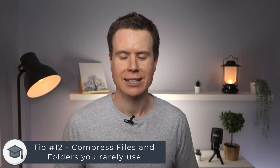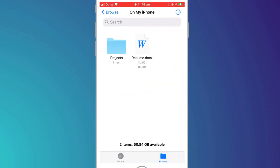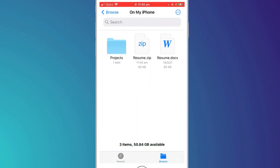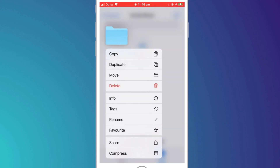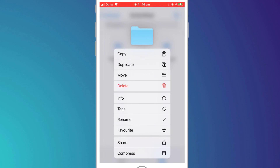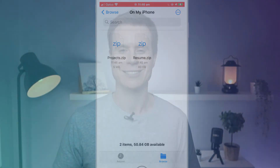Finally, if you make use of the Files app to store content on your iPhone or iPad, you can take advantage of the Compress feature to reduce the size of files and folders. This is only useful for content that you do not access frequently, since you'll need to uncompress the data before it can be accessed again. To compress a file or folder, simply hold your finger on the item to bring up the context menu and then choose Compress. To uncompress the file, simply follow the same procedure.